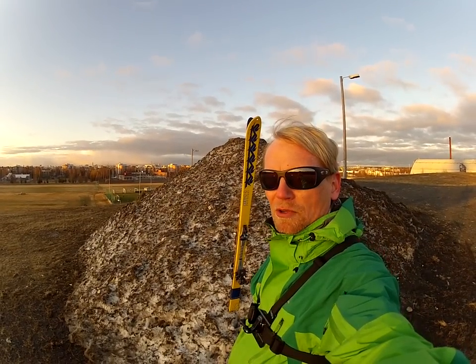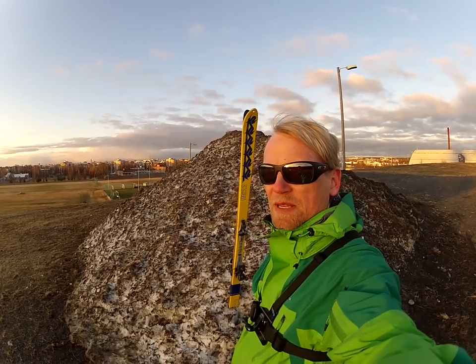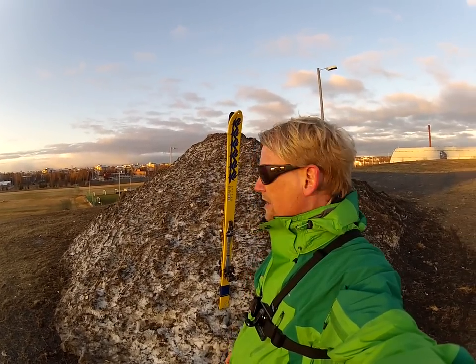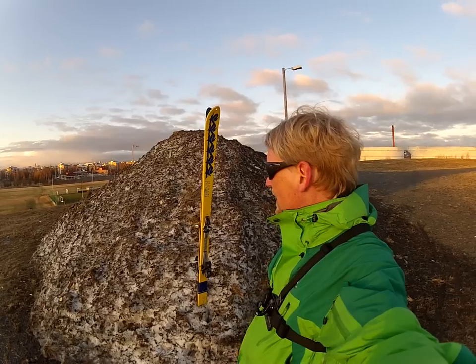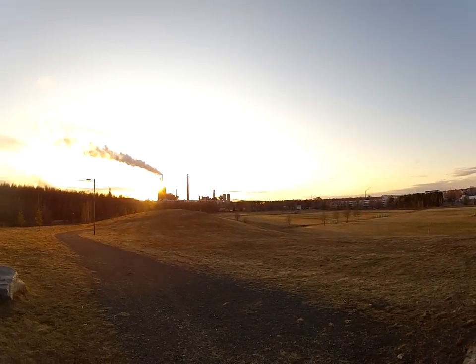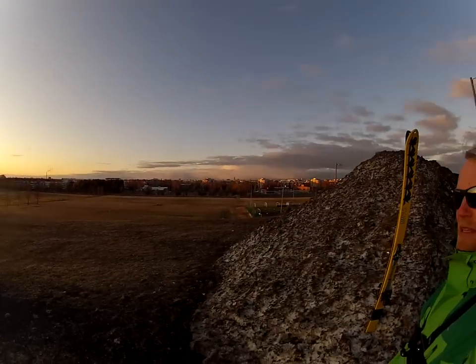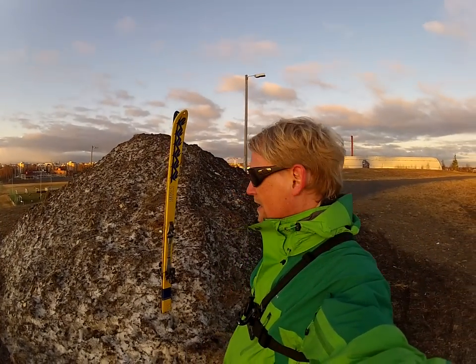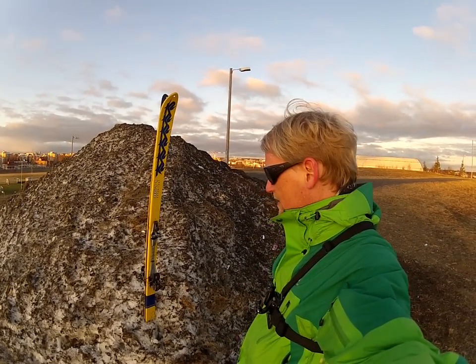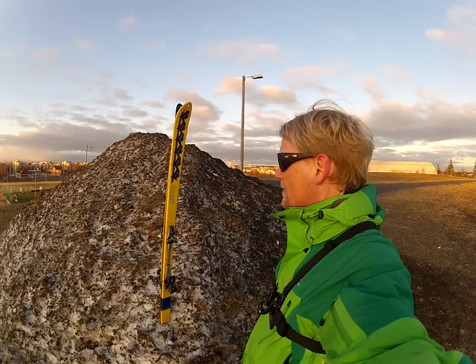We are near the city center of Oulu, at the site of an abandoned ski center. The ski lift from here was moved to the previous place I went to. There's a little bit of snow left in this pile here — probably the only snow in the entire city of Oulu. The sun is going down behind the factory, it's getting a little bit chilly. The snow doesn't look too good, but it's actually only grass, not sand, so I'll be able to ski that.